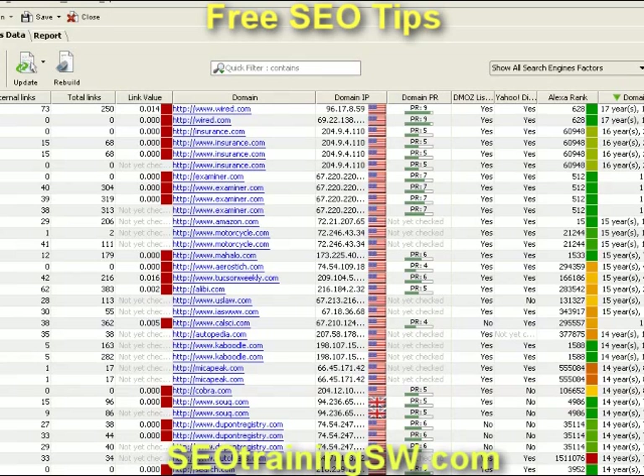Hey guys and gals, if you're new to SEOtrainingSW.com, also consider checking out our website at SEOtrainingSW.com. We have free tips about SEO — this is one of our tips for the week. So if you're interested in more tips on how you can optimize your website, please sign up. Thank you for watching, have a great day. This is Roy Reiter — thank you for watching, bye-bye.